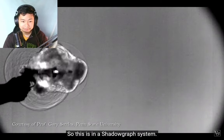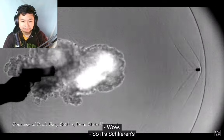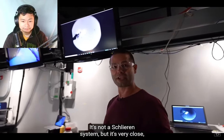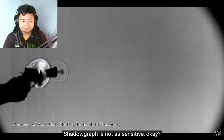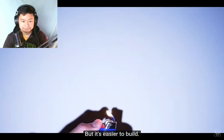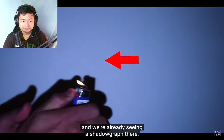Take a look at this — this is a shadowgraph system. It's schlieren's little brother. It's not a schlieren system, but it's very close. Shadowgraph is not as sensitive, but it's easier to build. We have a flashlight and a white wall and we're already seeing a shadowgraph there.